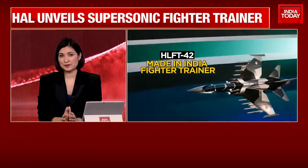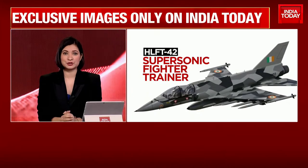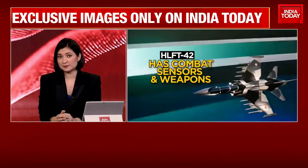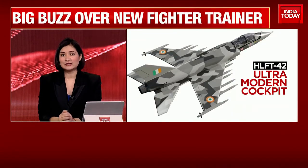It's a new trainer and a prototype will be ready soon. But it's a full-scale model of the jet that will be unveiled at the Aero India show in Bengaluru. We'll get you all the latest on that because it's going to be a high-performance platform.